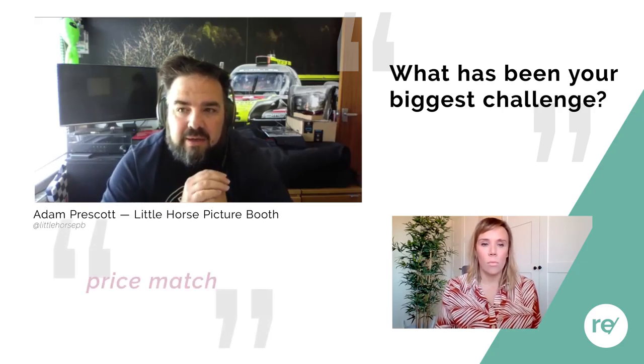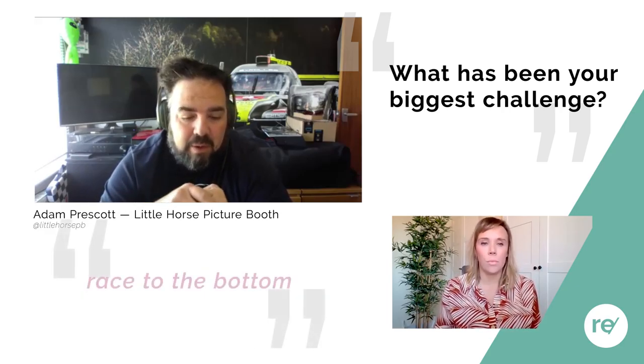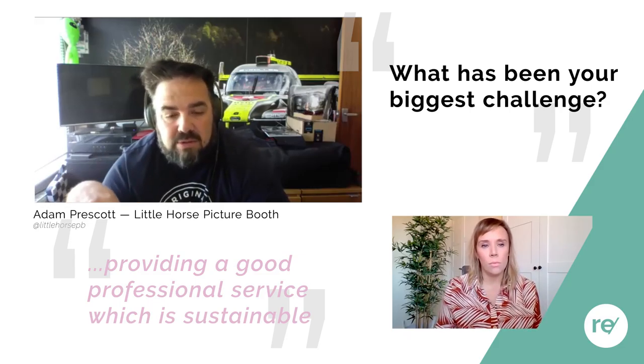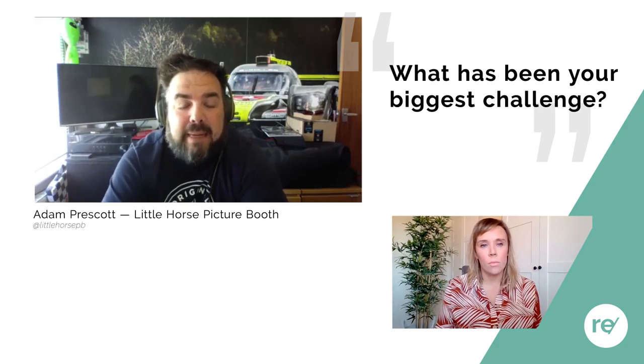There's always going to be a race to the bottom in terms of cost in our business. We've said we're never going to do that. We're going to stick to our ethos of providing a good, professional, sustainable, and eco-friendly service. We're sticking to that and being selective. But it's probably going to be a challenge when we come out of the other side of the pandemic, because people are going to want to rebuild their businesses.